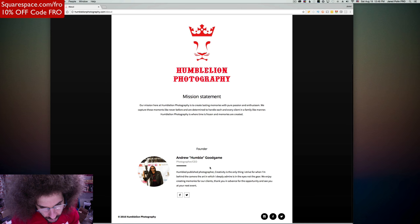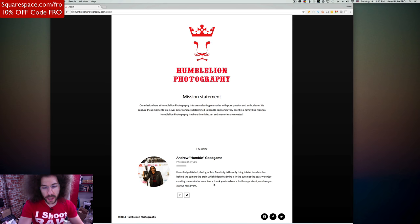Founder, Andrew Humble. 'Creativity is the only thing I strive for when I'm behind the camera. The art I deeply admire is in the eyes, not the gear.' On the about page, stop the 'we' stuff — say 'I.' You even say 'I' when describing yourself as the founder, but then you go into 'we.' There is nothing wrong with owning that it's just you. Say 'my photos, the photos I capture are lasting memories.' Get rid of 'we' unless there really is a we. There's no reason for it — own it, be you.